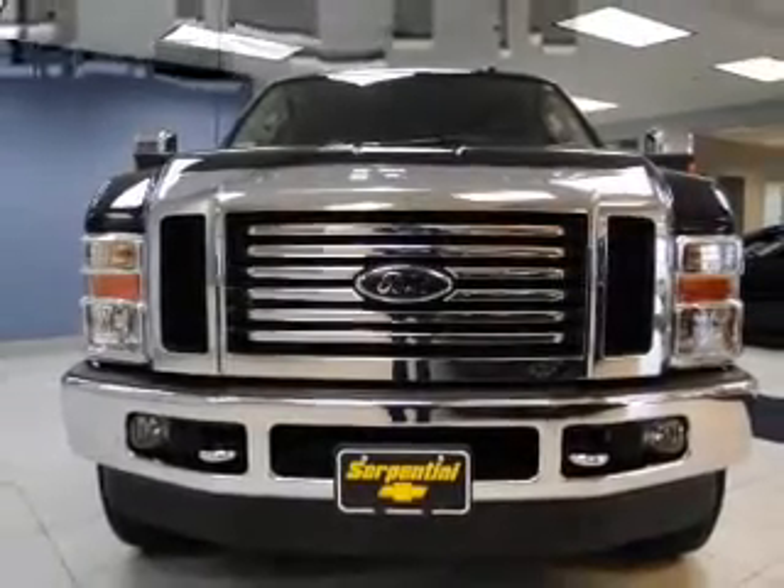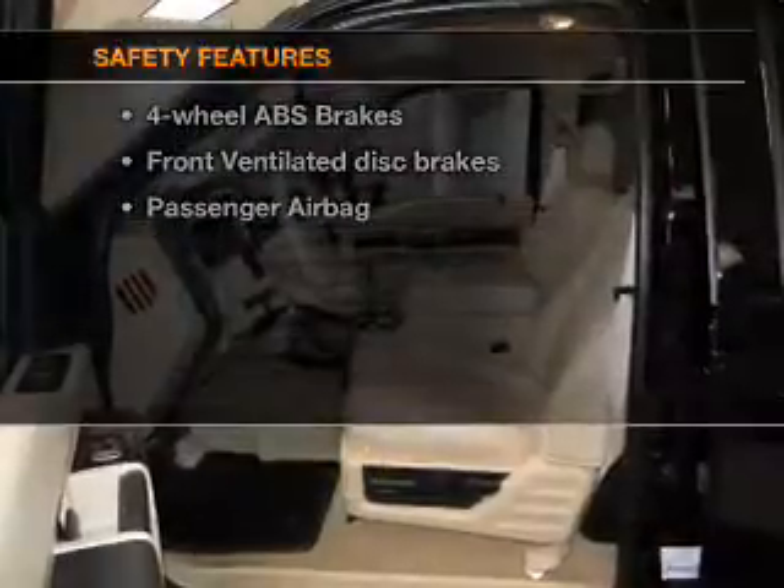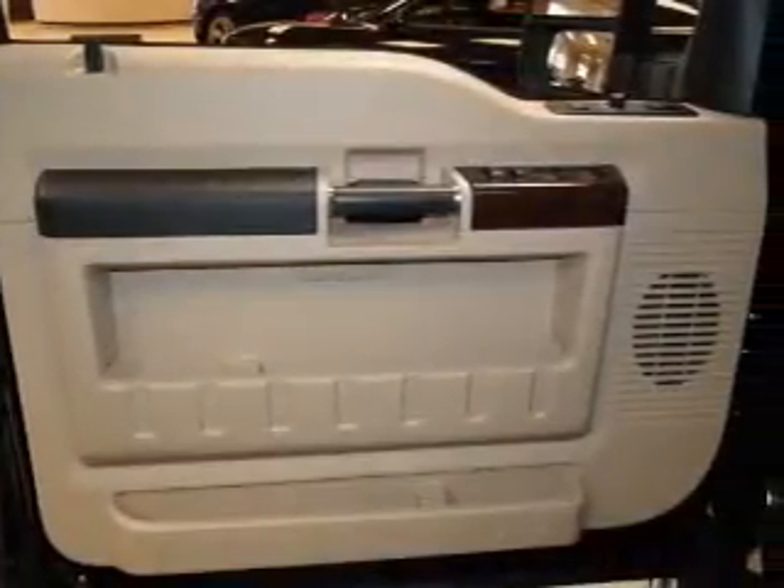An AM-FM stereo, power steering, air conditioning. If safety is a high priority, rest assured knowing these top safety components are included: front ventilated disc brakes, passenger airbag, and low tire pressure warning.